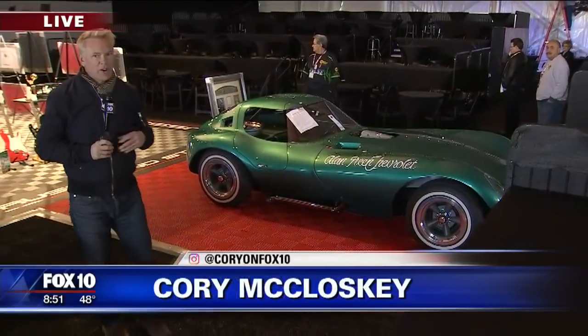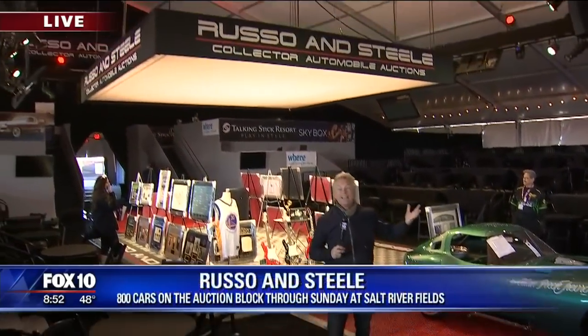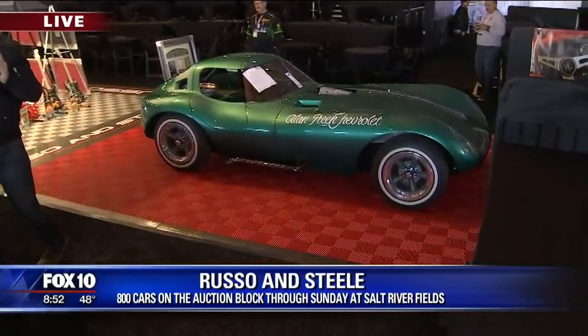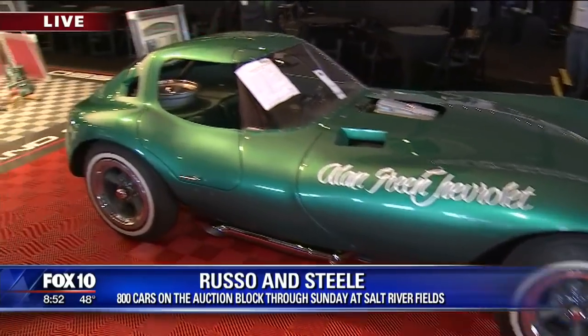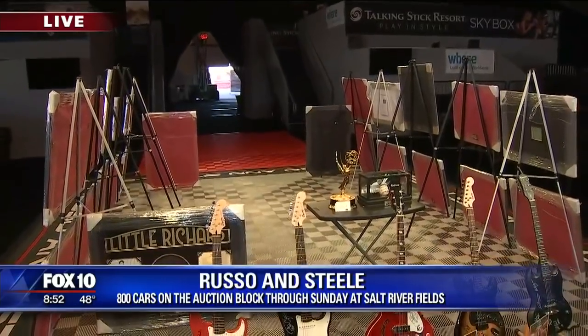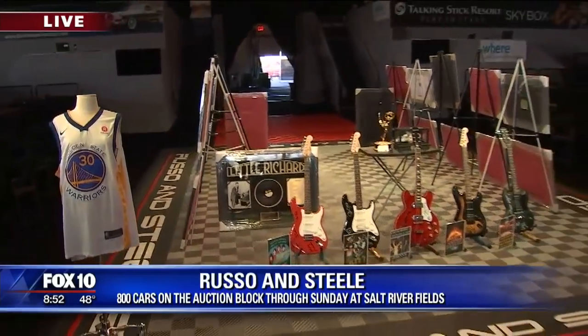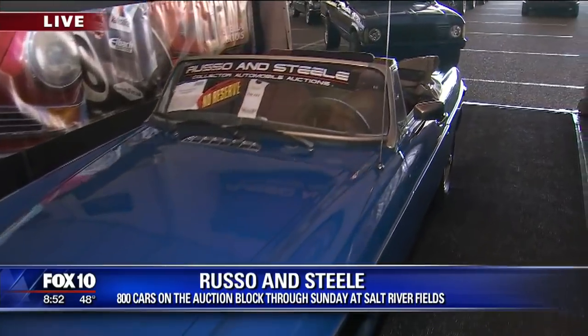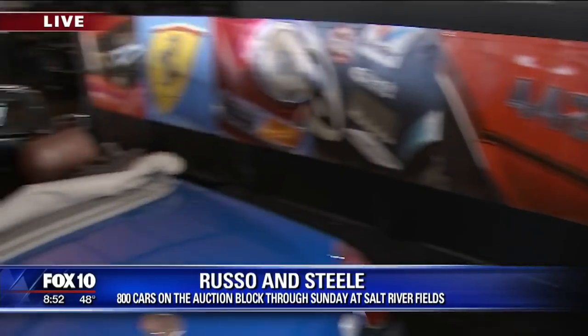They moved it to Salt River Fields — bigger place probably. Look at that beauty behind you, Cory — that green gorgeous beauty, isn't that gorgeous? That's right up your alley, Celeste; that will make your hair pop for sure. We're in the holy of holies — this is the auction tent, this is where everything happens. If you've never been to the Russo and Steel Auction, it is exciting. It's in the round essentially — they're like gladiators, just barking out numbers and everyone's up close. Anyone can come in and see just how this auction is conducted. It's really a fun time. We've got 800 cars to cross the block today through Sunday.